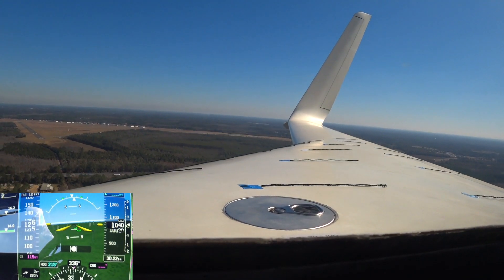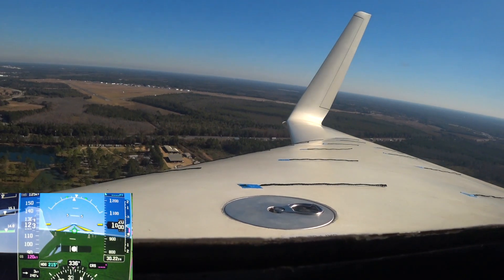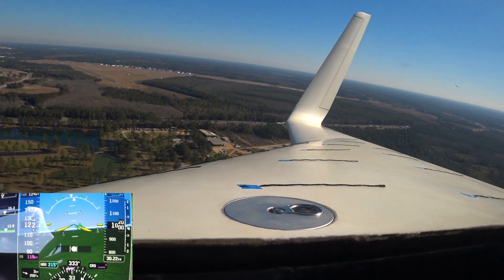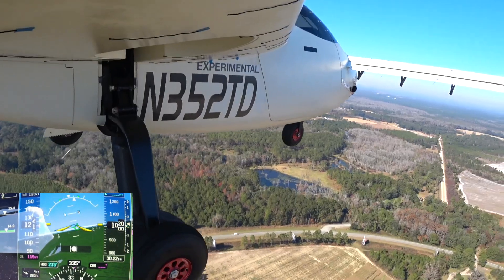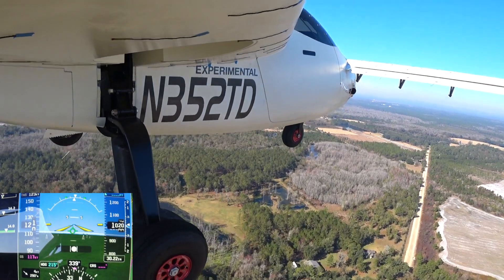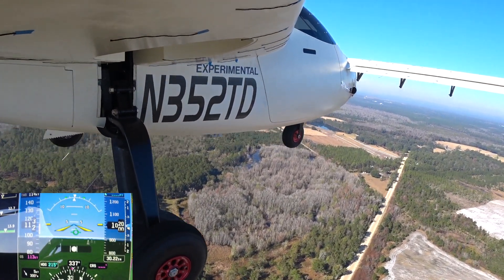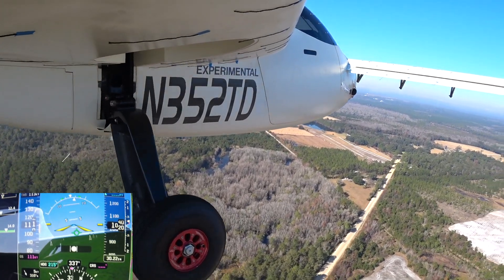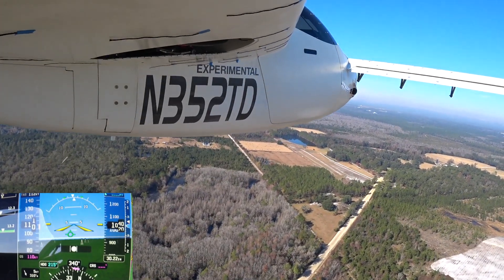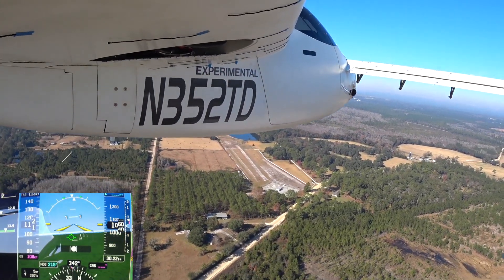As you'll see here I came up on another bird and he just zipped on by — I think he was surprised to see me scoot by him on the left. Now Two Tango Delta is midfield — it'll be full stop from upwind, Two Tango Delta.